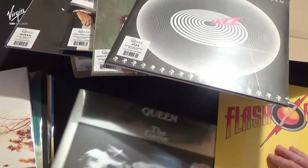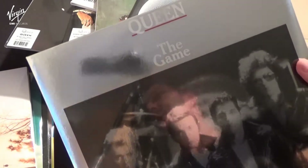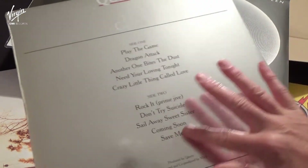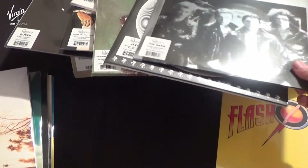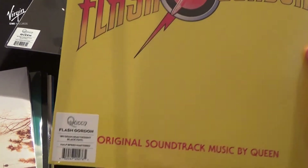And the Game LP, which also features the original mirrored effect cover on the front and the back — a nice silver effect there. And the original soundtrack music to Flash Gordon.